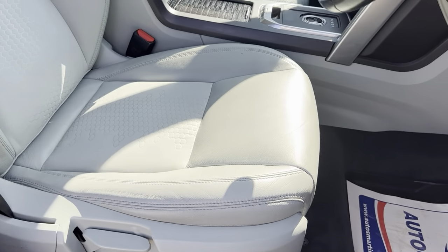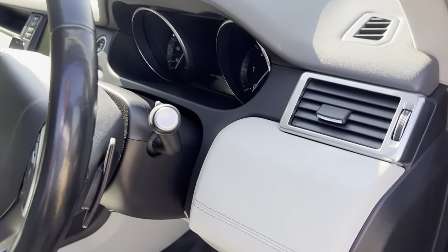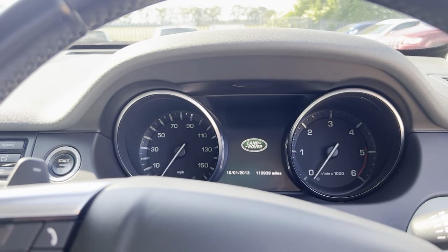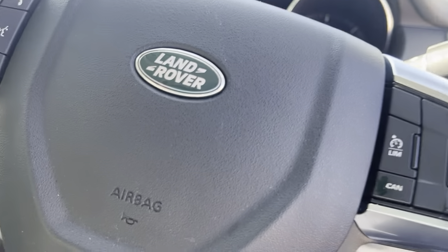Not the common wear on the driver's seat, as you can see — in great shape. The vehicle has done 110,000 miles but you can't even tell with the condition of the interior.